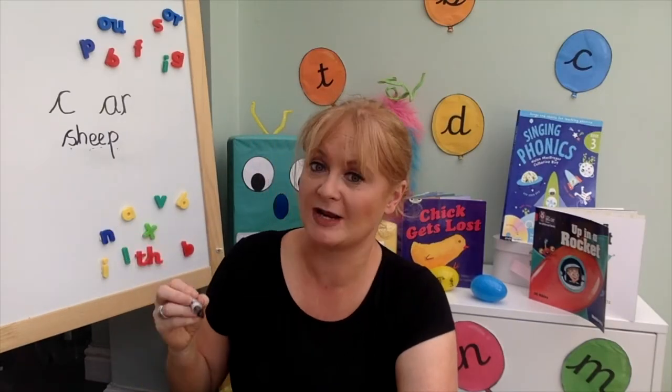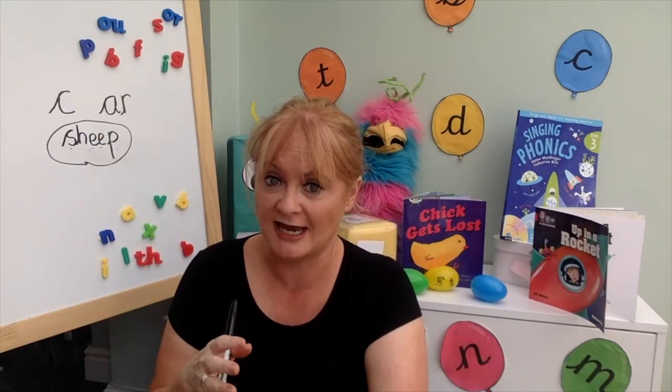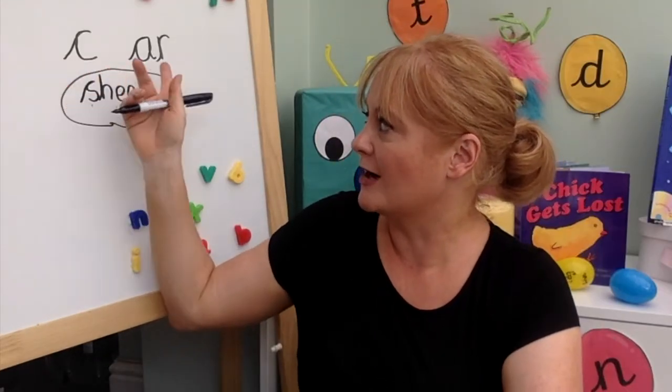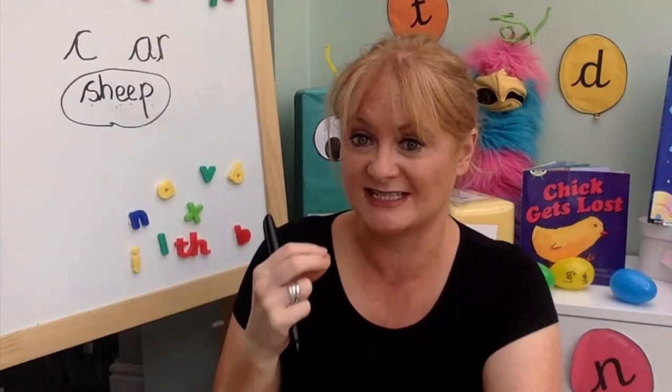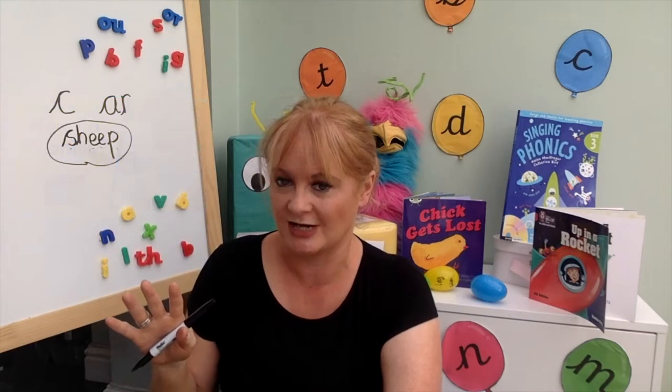In this session we're going to play some games to look at how to blend and segment to be able to read and spell whole words. If you want to know more about how to recognise the letters and the sounds they make and how to say those correctly, then this video here is absolutely for you — it gives you all of the information that you need about that.